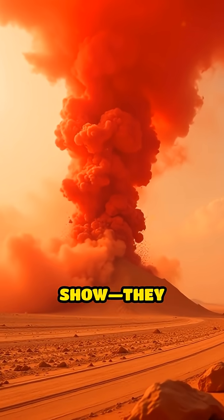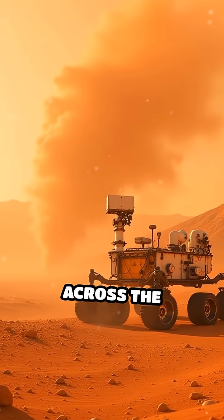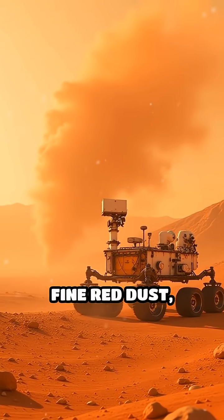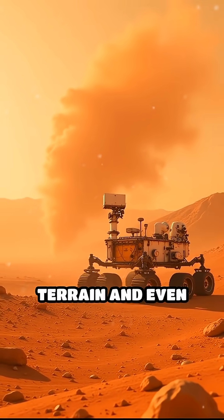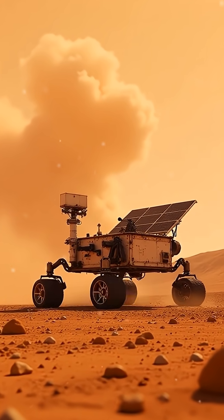These dust devils aren't just for show — they play a huge role in shaping Mars. As they dance across the landscape, they sweep away fine red dust, revealing fresh terrain and even cleaning solar panels on robots like NASA's Spirit and Opportunity rovers.